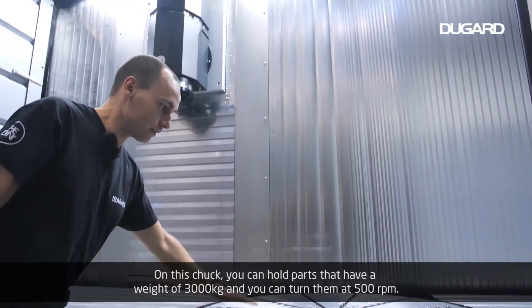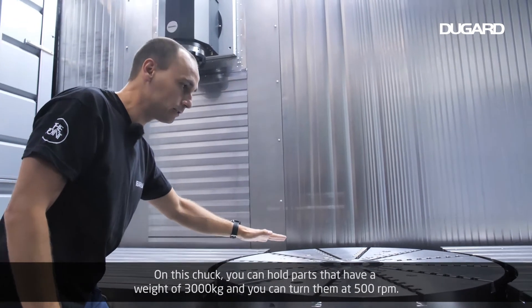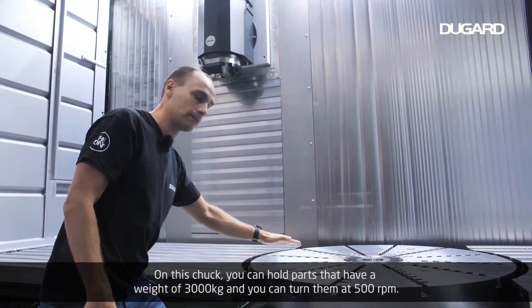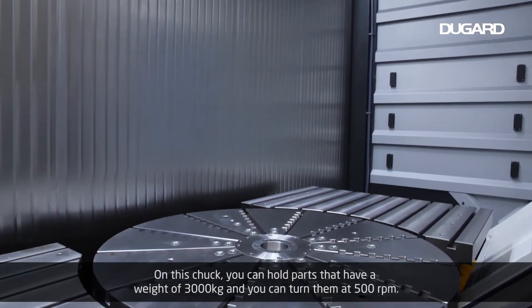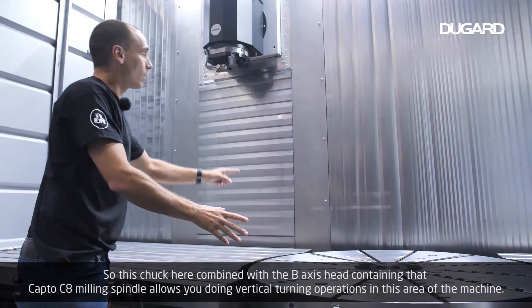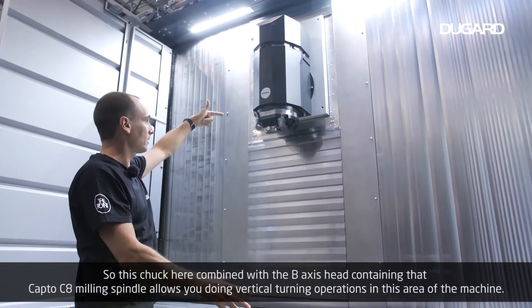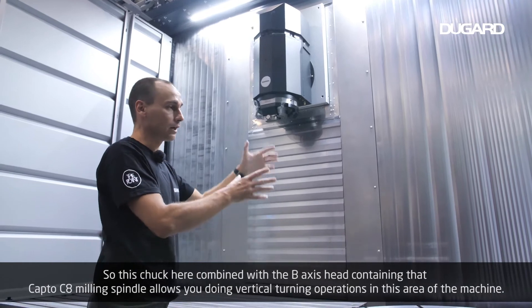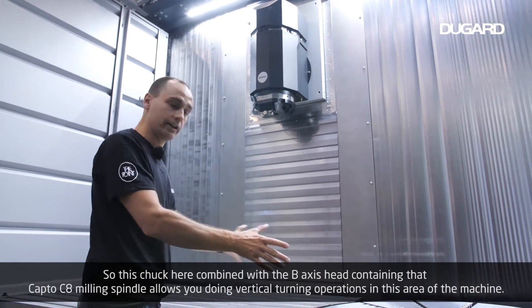On this chuck you can hold parts that have a weight of 3,000 kilos and turn them at 500 RPM. This chuck combined with the B-axis head — containing the Kapto C8 milling spindle — allows you to do vertical turning operations in this area of the machine.